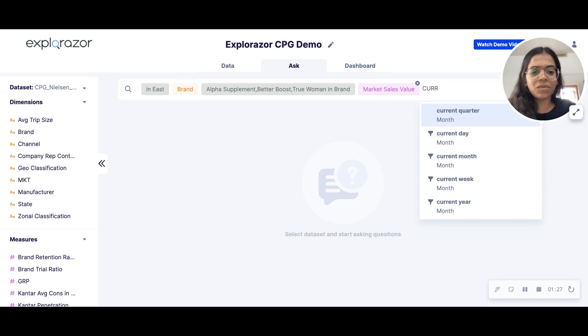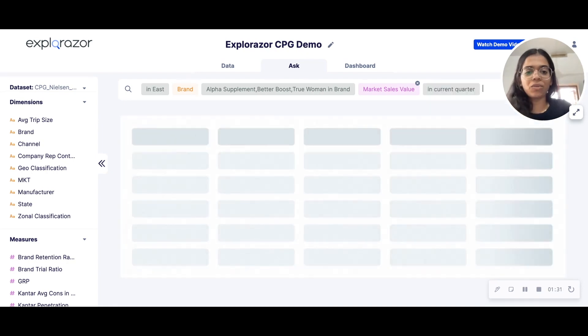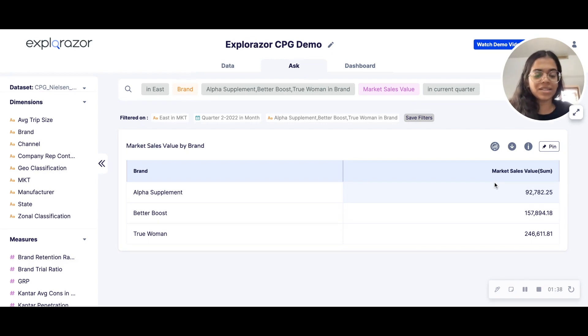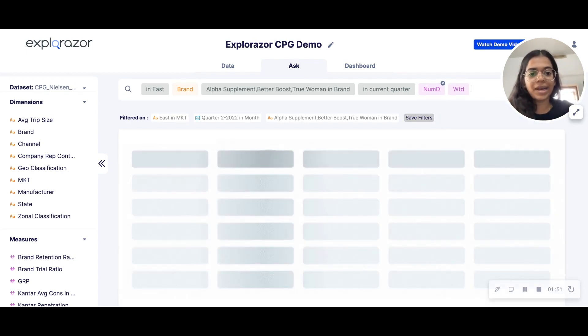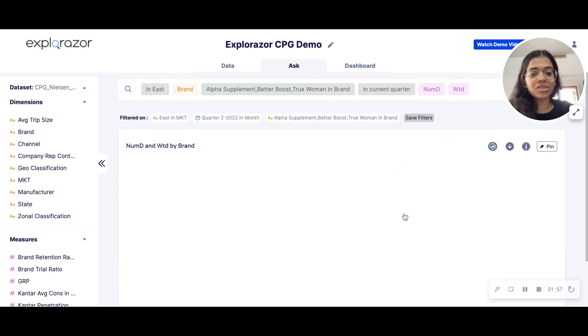I can see what kind of performance they've achieved for whatever efforts they might have put in. Alpha Supplement is the lowest amongst the lot because we are comparing ourselves with the top ones, and True Woman is the highest. I want to see what kind of numeric and weighted distribution they've achieved in order to achieve this market sales value. I click on Ask, adding those metrics, and convert this into a scatter plot because this can really help me compare myself against the competition.